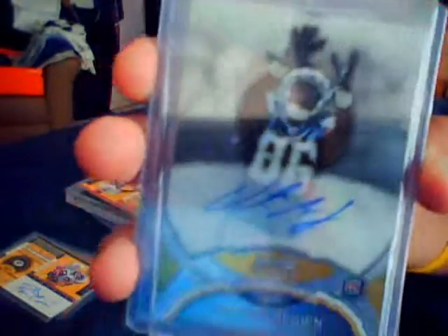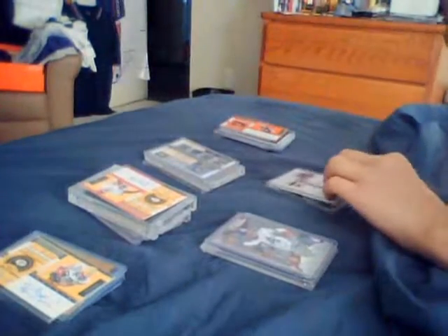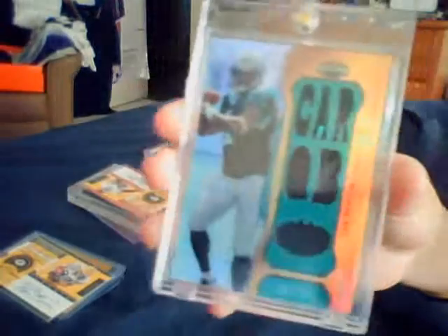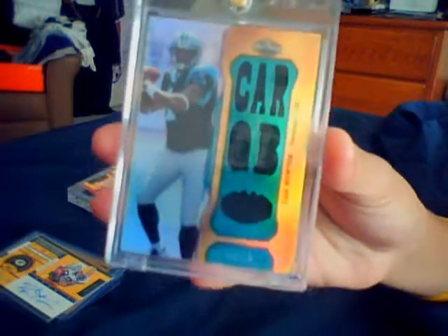Next pack, you've got a Quinton Carter Contender's auto, a Vincent Brown rookie auto, a nice four-color patch of Keyshawn Johnson from National Treasures numbered to 50. And then a Triple Threads Cam Newton jersey card numbered to 18.